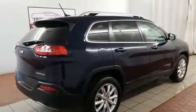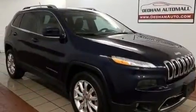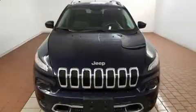Jeep infused the interior with top shelf amenities such as a built-in garage door transmitter, an automatic dimming rearview mirror, automatic temperature control, front fog lights, heated steering wheel, rear wipers, and a split-folding rear seat.